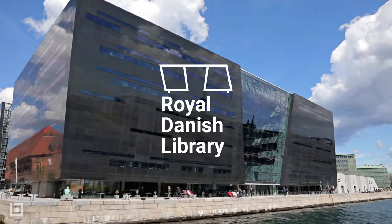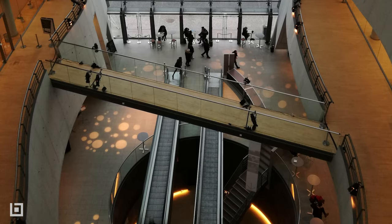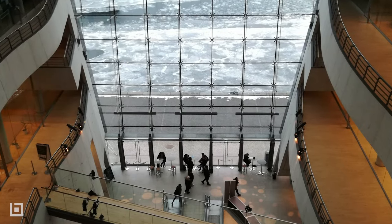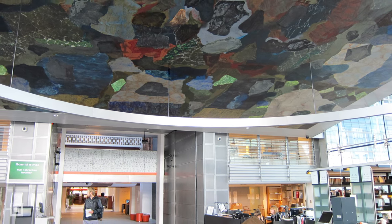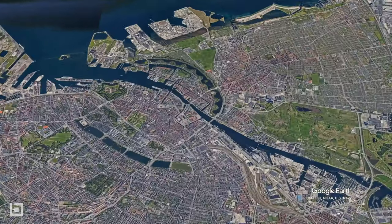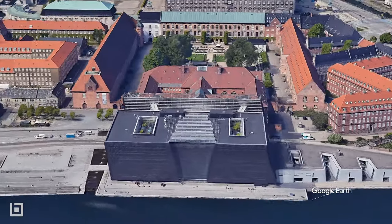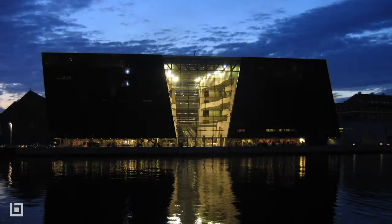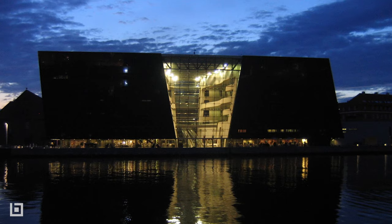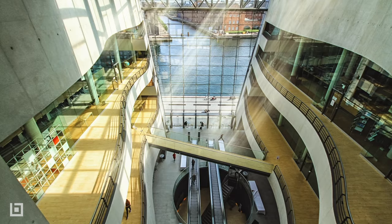The Royal Danish Library Black Diamond Building looks like a structure from the near future. It's among the largest libraries in the world and contains copies of all works printed in Denmark since the 17th century. Designed by architects Schmidt, Hammer and Lassen, it gets its name from an outside cover of black marble and glass. A broad glazed crevasse cleaves the facade in two, letting natural light into the central atrium.